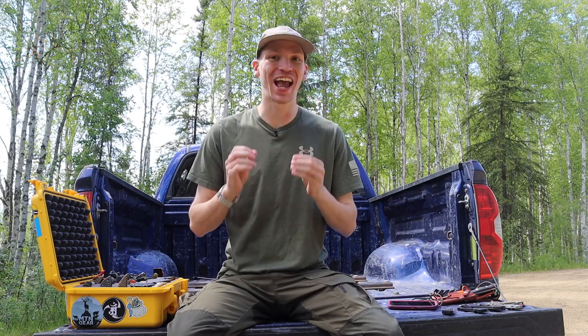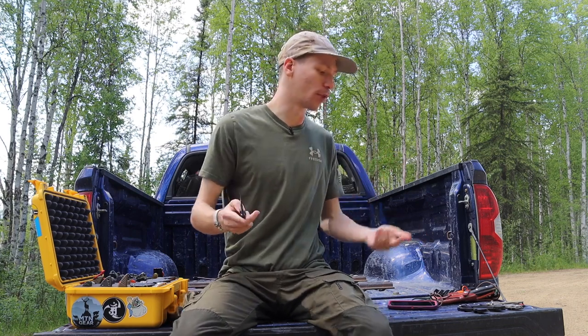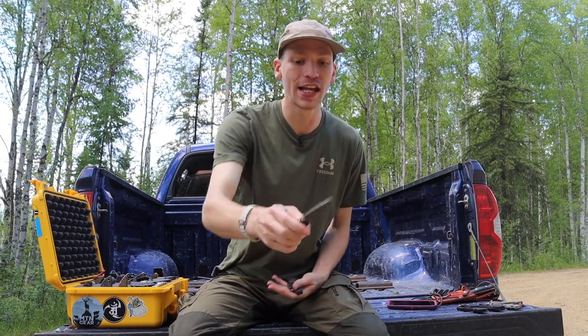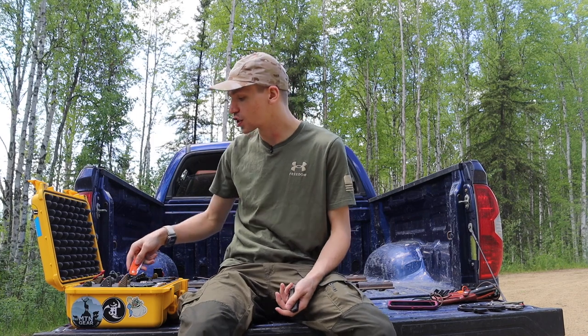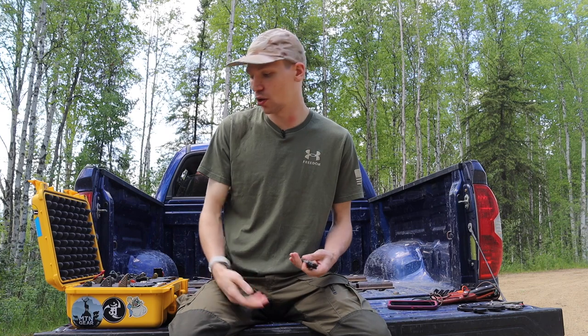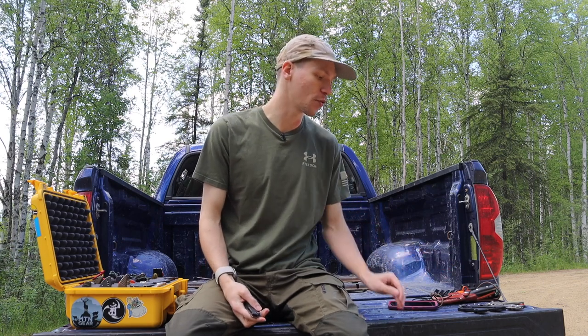Today we're going to talk about general purpose EDC knives — knives I take everywhere. Whether it's just a conventional everyday carry day where I'm not doing much, or days I'm out hiking, these are just general purpose knives I take everywhere. Some knives are better for certain applications — like the TRM Neutron, which is a lightweight, thin EDC knife you can throw in your pocket and forget exists, good for shorts and workout clothes.